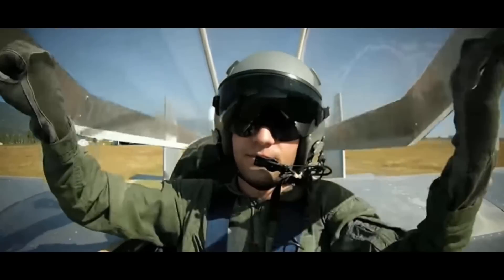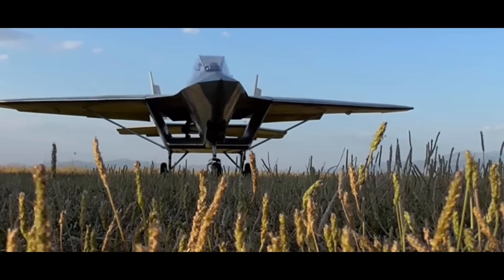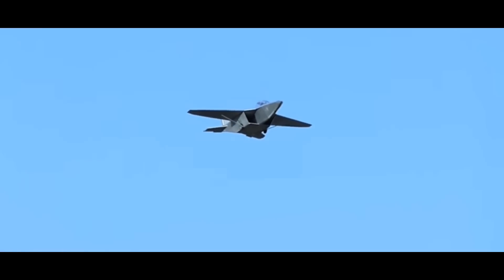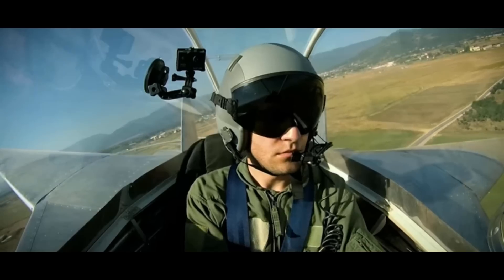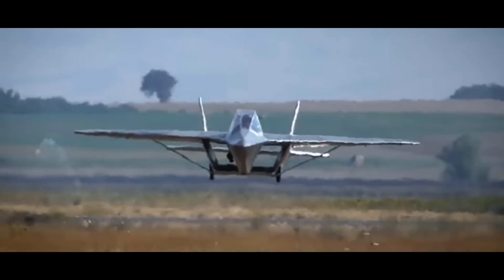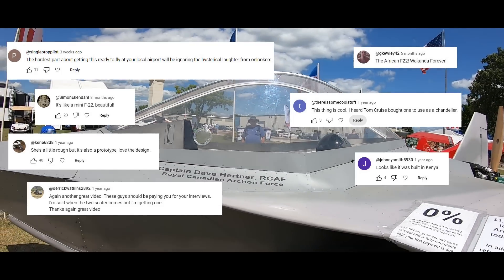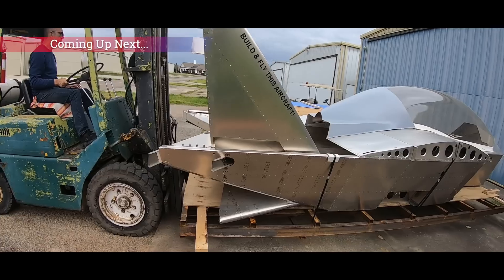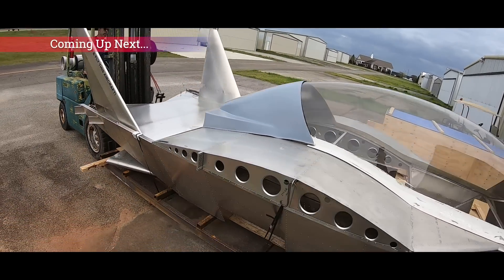Over a year ago we introduced you to the Arkon aircraft, which at that time was more of a one-off prototype or proof of concept, not made for production, and it got mixed reviews in the comments. So it's time to get you up to speed on where the Arkon 2 is now, and the changes are something to get excited about.